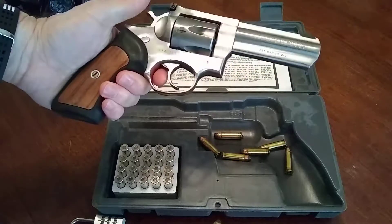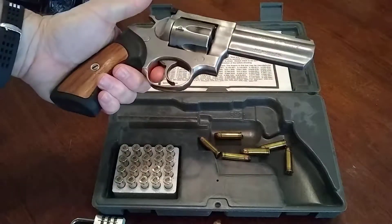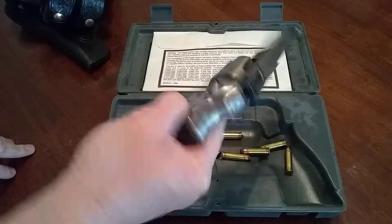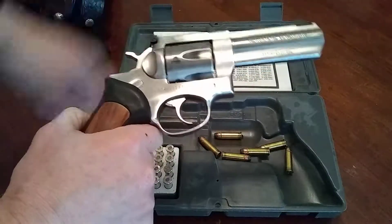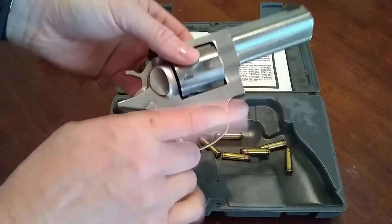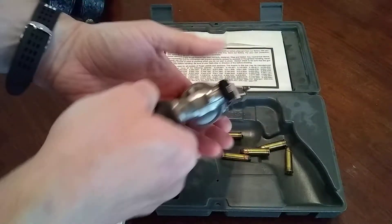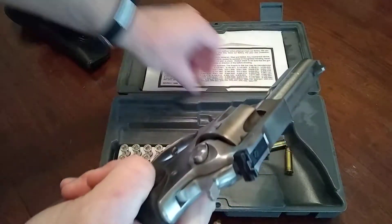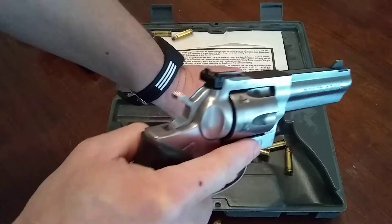I've had this gun for about 15 years, and I actually used it when I used to work for Garda, which is an armored guard truck company — you know, like a Brinks. I chose this before I worked for them. This is going to be my home protection, my emergency end-of-days gun.